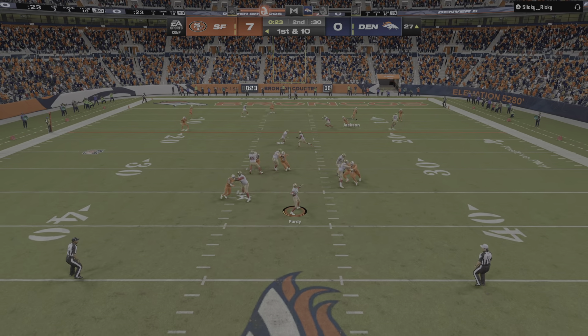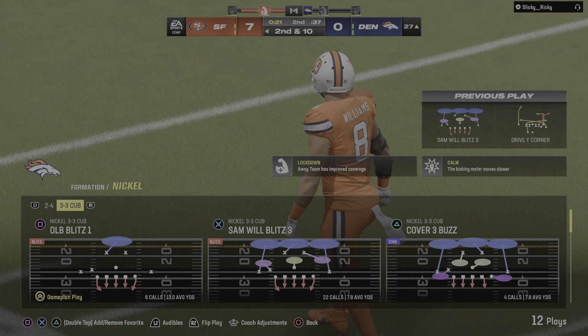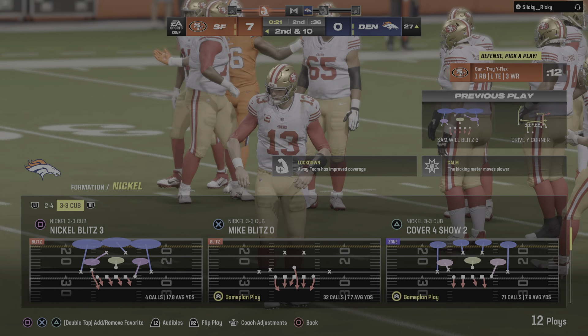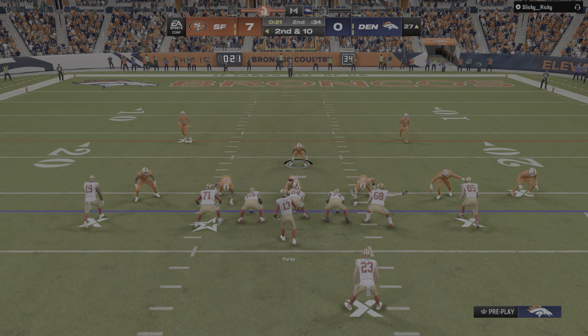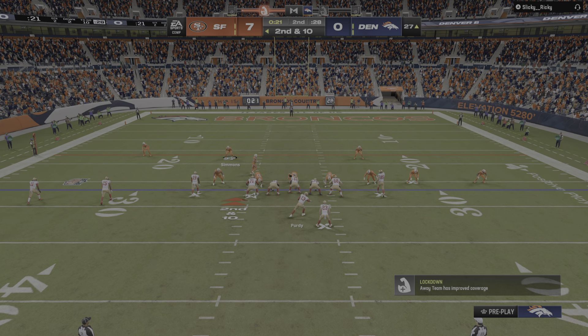Hardy throws on first down — the pass falls incomplete right sideline. Their backs are against the wall a little, but they come through by forcing an incompletion. They've got to continue to ratchet up the intensity and get off the field. Second and ten after the incompletion. Birdie from the shotgun — he gets it into the hands of IU and finally down he goes, working it inside the ten to the seven.